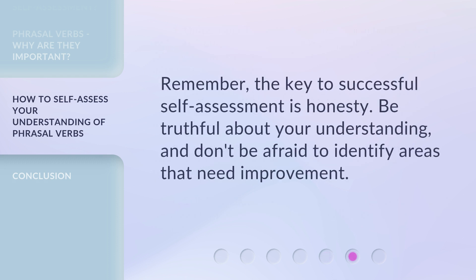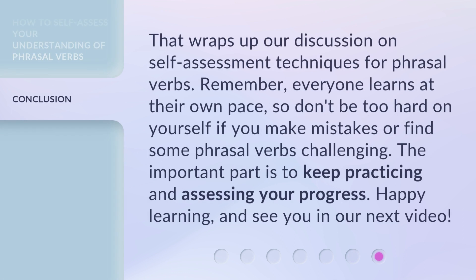Remember, the key to successful self-assessment is honesty. Be truthful about your understanding, and don't be afraid to identify areas that need improvement. That wraps up our discussion on self-assessment techniques for phrasal verbs. Everyone learns at their own pace, so don't be too hard on yourself if you make mistakes or find some phrasal verbs challenging. The important part is to keep practicing and assessing your progress. Happy learning, and see you in our next video.